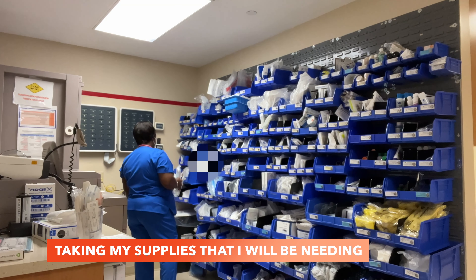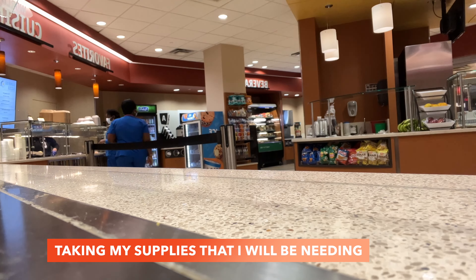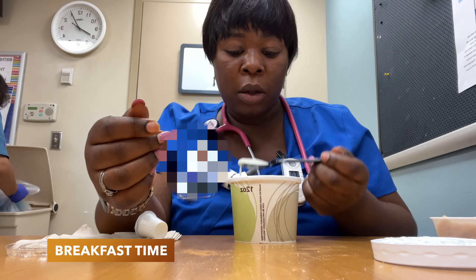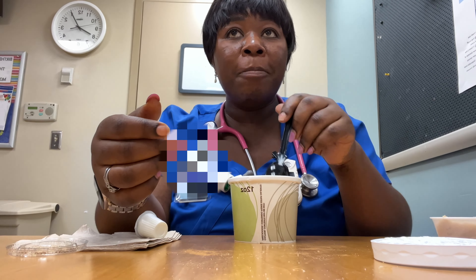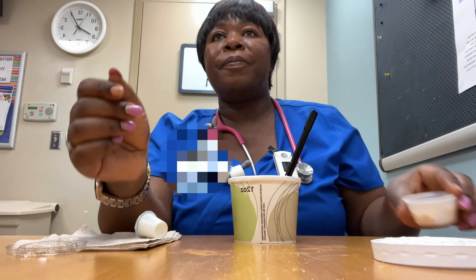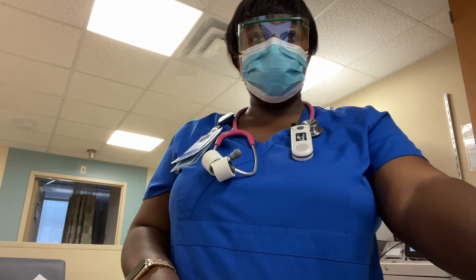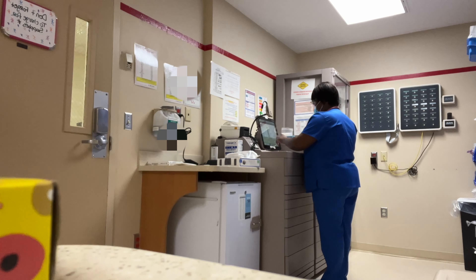I go to the supply room and gather all the supplies I'm going to need for that day. Once I've done that, I always head down to the cafeteria for some breakfast and find a minute to quickly eat something.